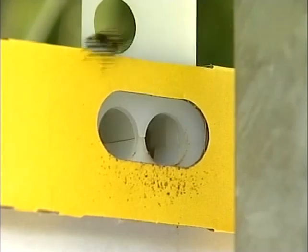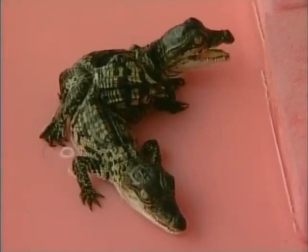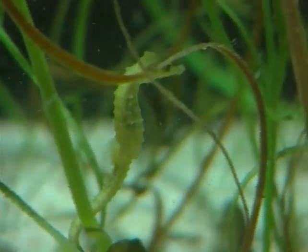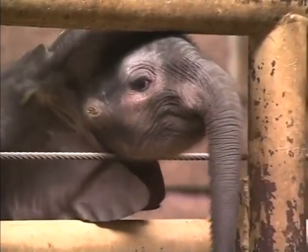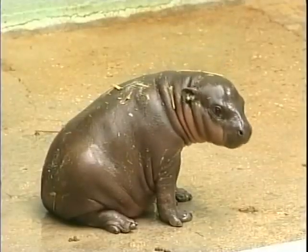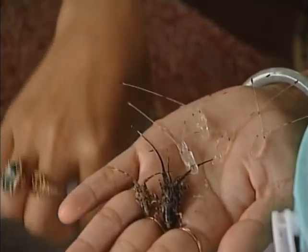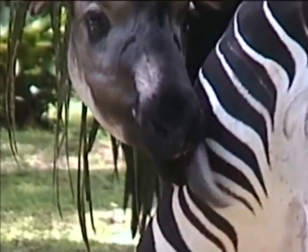Welcome once again to Totally Awesome. Today we're devoting the whole show to animals — the weird and wonderful, large and small, cute and cuddly, and of course endangered animals from around the world. So sit back and enjoy the amazing stories that could help save some of these precious creatures today on Totally Awesome.